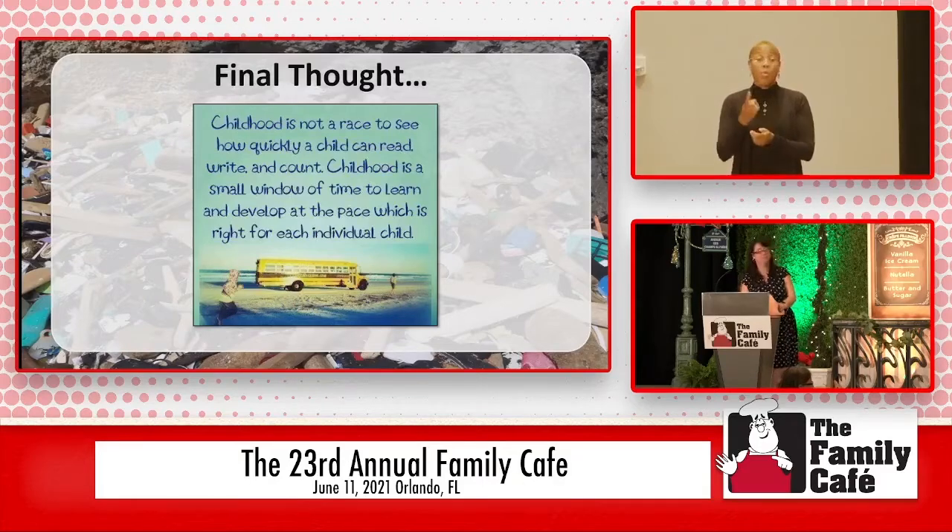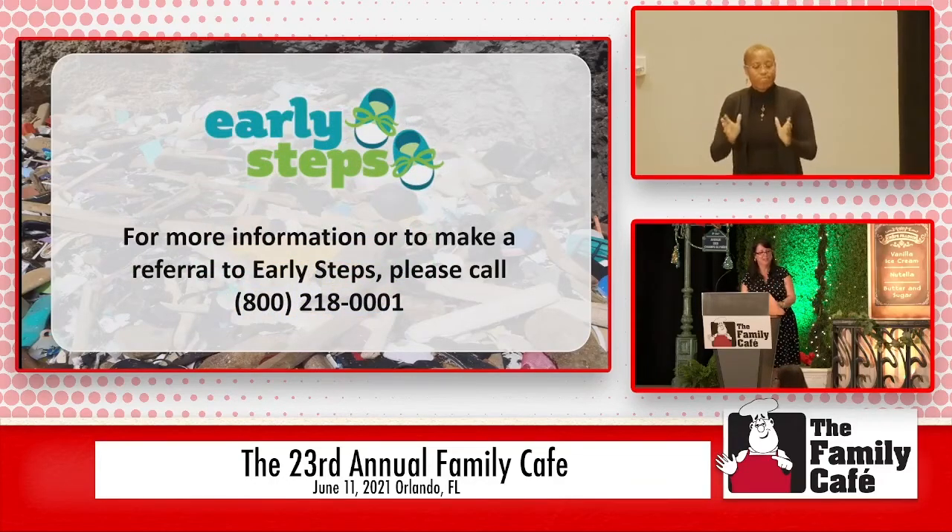One most important final thought I want to leave you with: childhood is not a race to see how quickly a child can read, write, or count. Childhood is a small window of time to learn and develop at the pace which is right for each individual child. Don't think just because the neighbor's child is doing something that your child is any less because they're a little bit delayed. They're going to get there — and sometimes exceed what those neighbor's kids are doing. There is no right or wrong to child development; they all develop and there is no time limit to that development — not just for reading and writing and talking, but all of those things. They'll keep on developing, so just keep encouraging them and giving them all the opportunities.